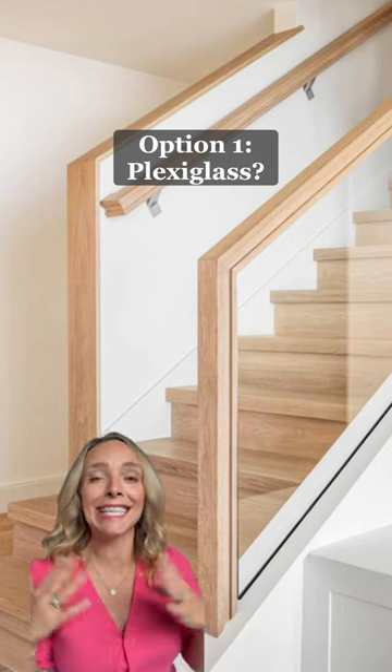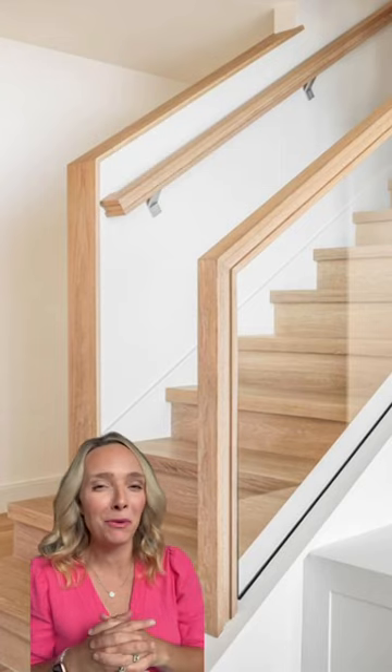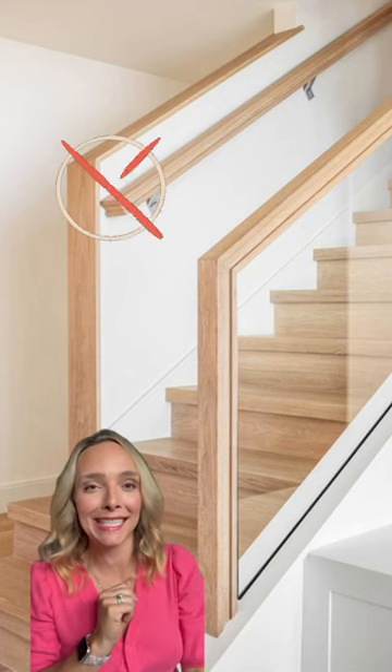First up: plexiglass. This would give that open and airy feel that she wants, but I would worry about fingerprints. As a mom of two, that would probably drive me wild, so we're gonna nix this idea.